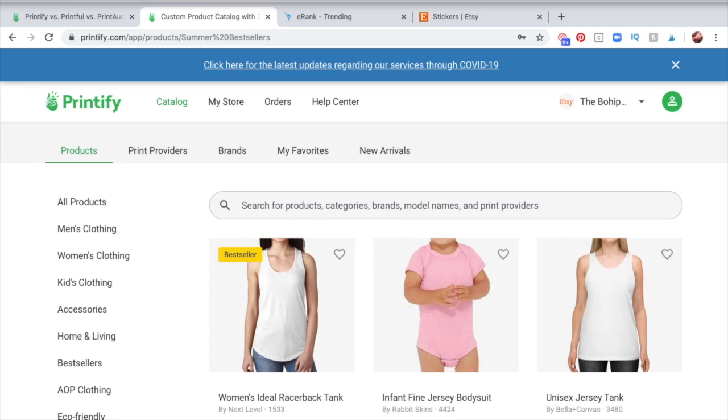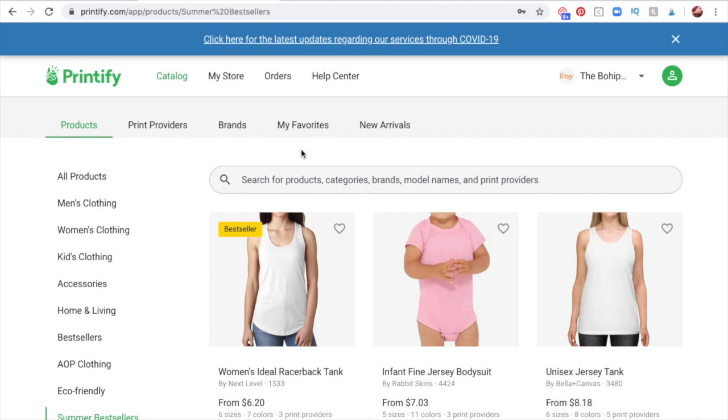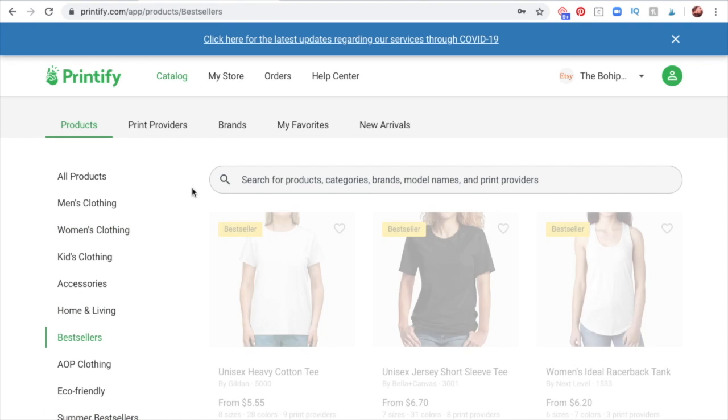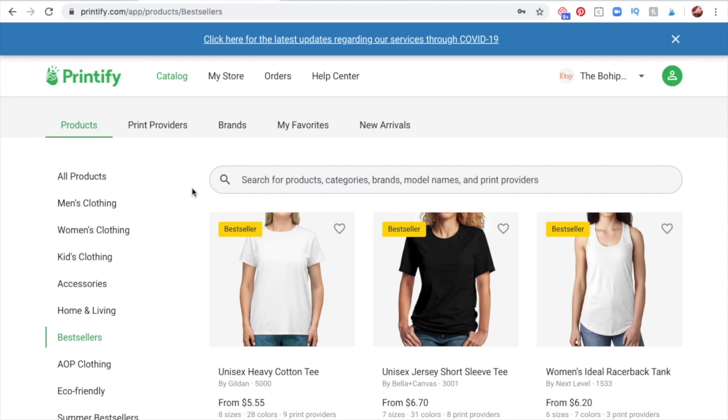I'm going to be using Printify to show you the best sellers for this specific print-on-demand provider. Keep in mind, the process of finding the best sellers applies to whichever provider you're using — whether it's Printful, Printify, Print Aura, or others. Not all of them will have a best seller category, but Printify does, and it's very helpful. They label it 'Best Sellers' — it's literally all of the best-selling products they offer for sellers to put in their shops.